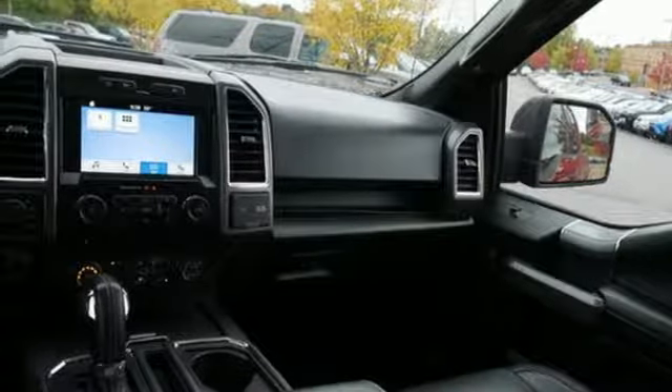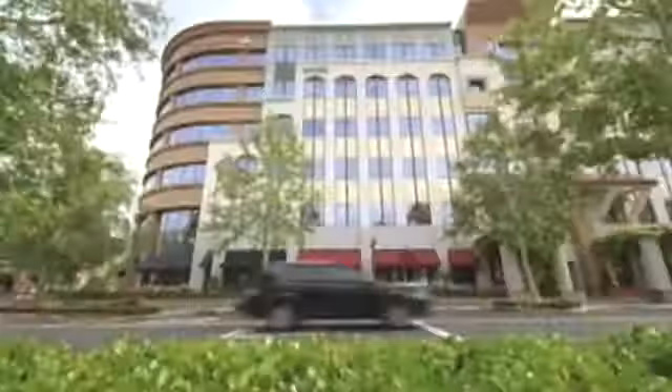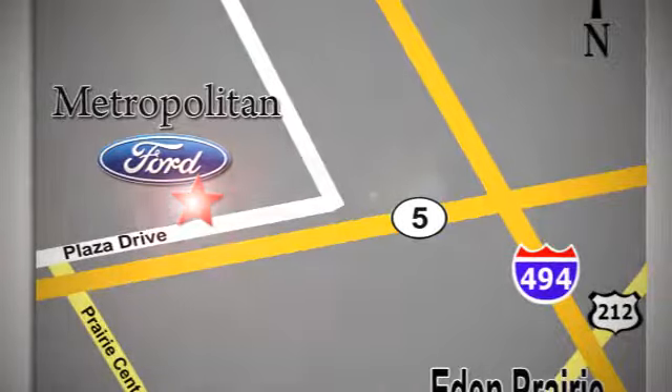If you've been waiting for the perfect time for a test drive, the time is now. Experience it today. Whether you're buying today or just shopping, at Metropolitan Ford you can expect to experience something truly unique. Call or stop in today — we're conveniently located near 494 and Highway 5 in Eaton Prairie.